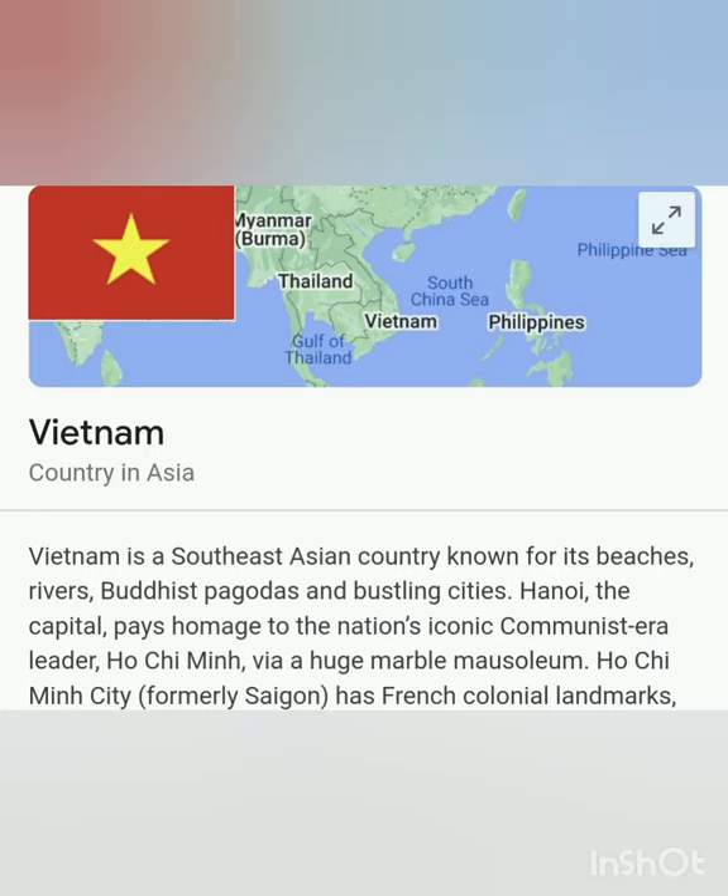Good day. In this video, we are going to discuss the Socialist Republic of Vietnam.